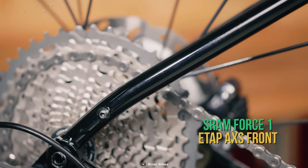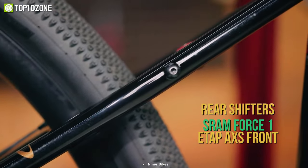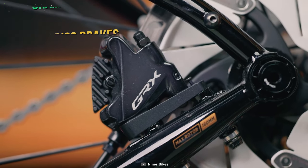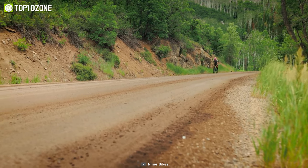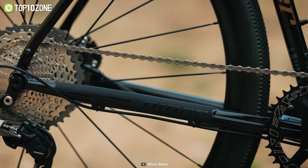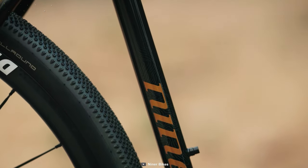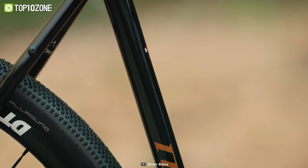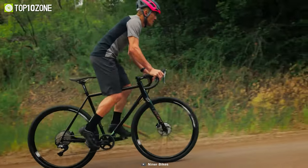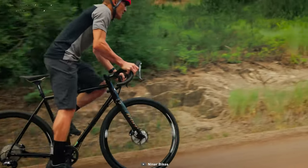Additionally, it features the SRAM Force 1 ETAP AXS front and rear shifters for a wider range of terrain access, and SRAM Force 1 HRD FM disc brakes for halting and decelerating swiftly. The SRAM Force DUB 38T crankset makes sure your knees are comfortable, while the Stan's No Tubes Grail CB7 wheelset ensures quality rides on all terrains. Whether you're riding through town or across the countryside, the fire road geometry of chainstay, frame height, and head tube angle assures that you're always comfortable.